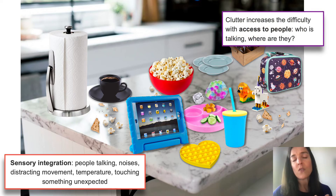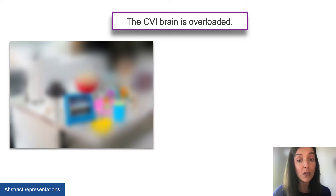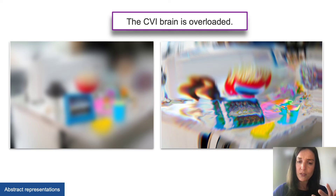Clutter also increases difficulty with access to people — who is talking? Where are they? The CVI brain becomes overloaded. According to some with CVI, when there's too much clutter causing fatigue, their vision goes blurry — just a blurry mush of a scene — and you can see how important color becomes to attract an unrecognizable visual world. Some report their vision can be like hallucinations or like a fun house, really traumatic, frustrating, and confusing. It's important to understand that clutter can have a huge impact on how an individual with CVI accesses and perceives the world.